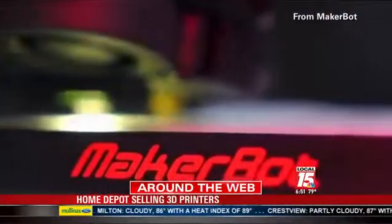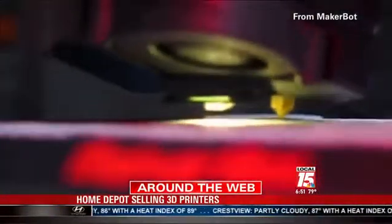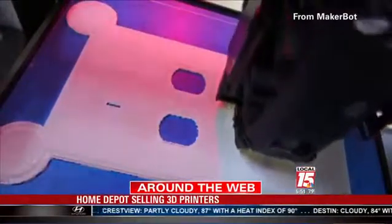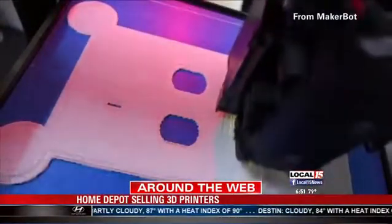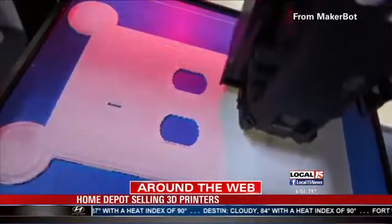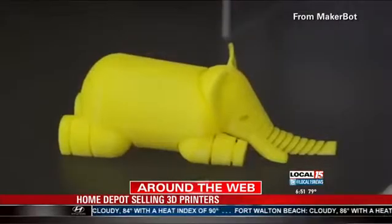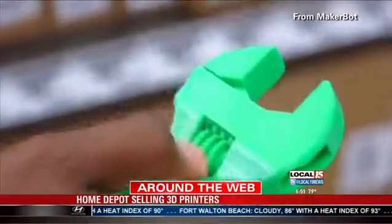The LA Times reports MakerBot sells 3D printers and scanners ranging in price from $800 to about $2,900. The official news released by MakerBot did not say how much they would be sold for inside the Home Depot. The Minneapolis Star Tribune reports this is the first time a major retailer has sold a line of 3D printers in store.